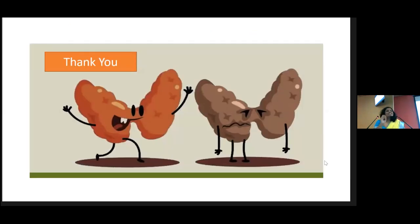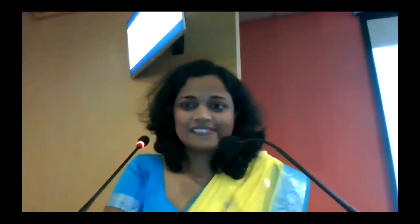Thank you, Dr. Rish. Any questions? Okay, I think it's time that we wind up the session. Thank you very much for your presentation as well as everybody who has participated. So that will close the sessions today. And Chaturjaya, please accept our certificate of appreciation.